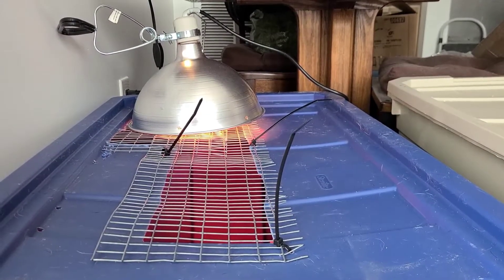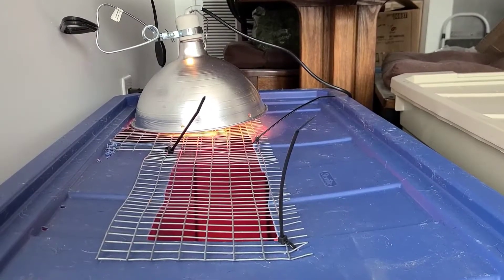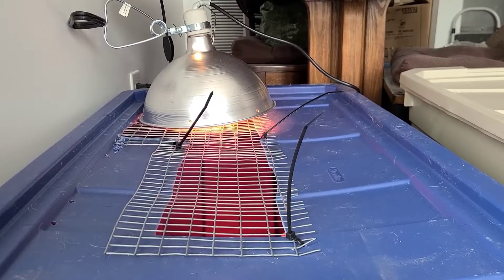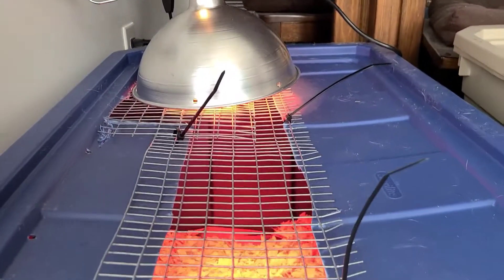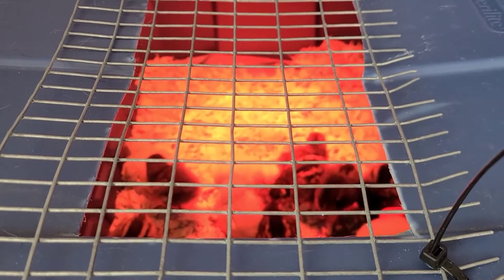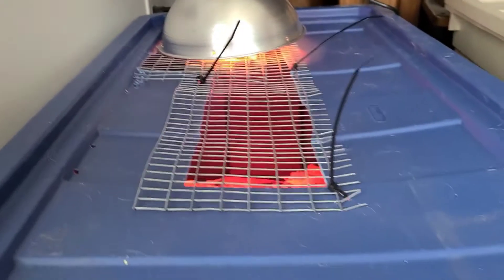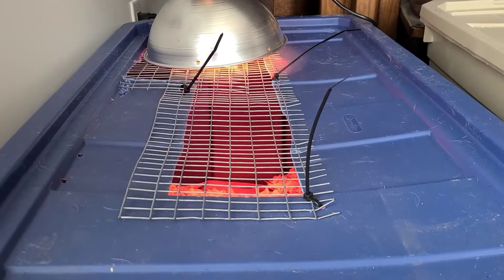Good morning everybody, it is Saturday, February 26th. I think you can hear that something's going on — that is not my quail. I have my first flock of chicks! I am so excited.